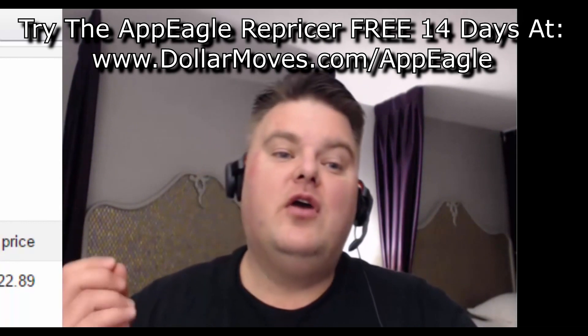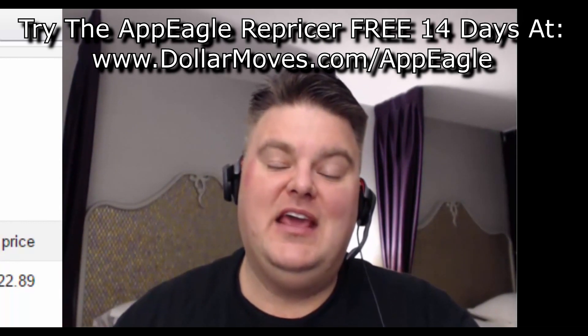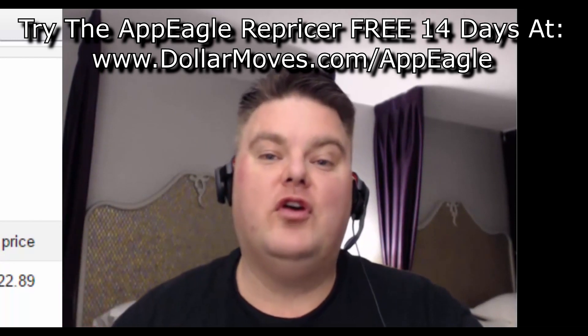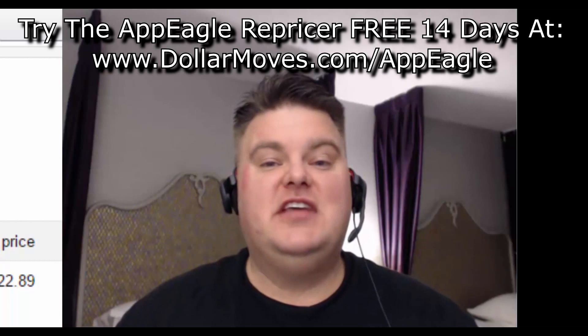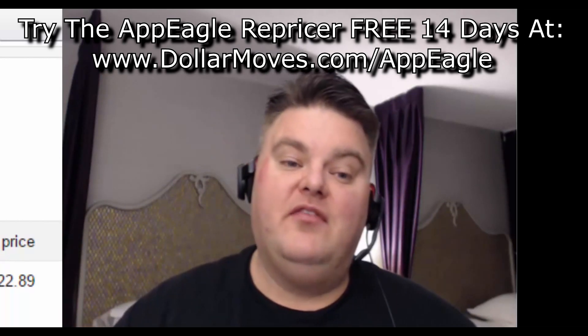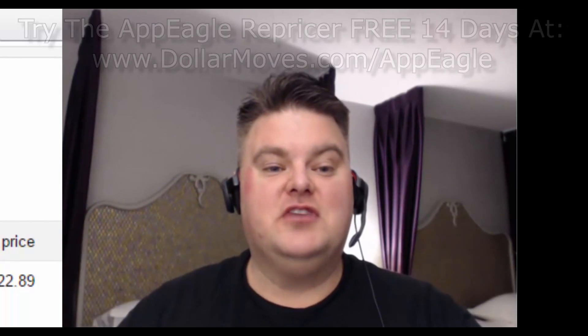You can check out AppEagle for yourself — go to dollarmoves.com/AppEagle. That's A-P-P-E-A-G-L-E, dollarmoves.com/AppEagle. You can try it out for 14 days on your own. It doesn't take a credit card or anything like that — you can just check it out, see if you like it, stick with them if you do. And if you don't, you can go ahead and stop it and there'll be no charge to you.